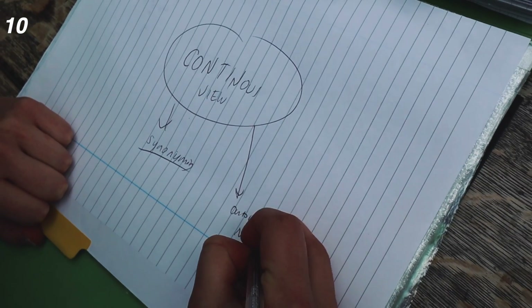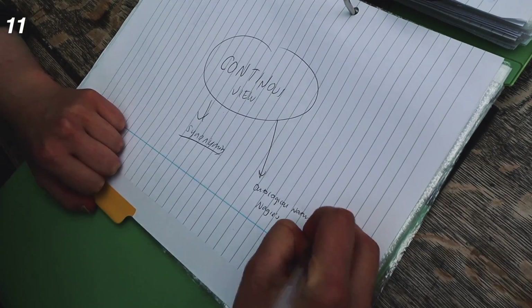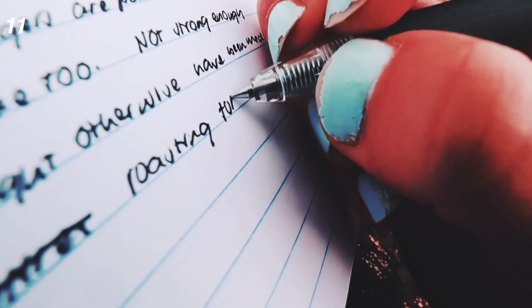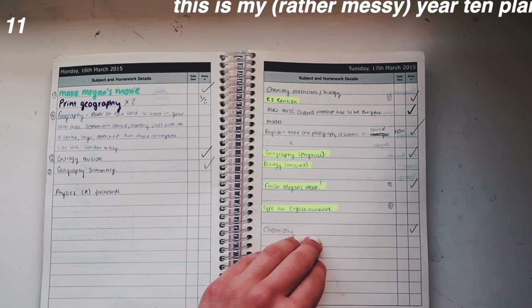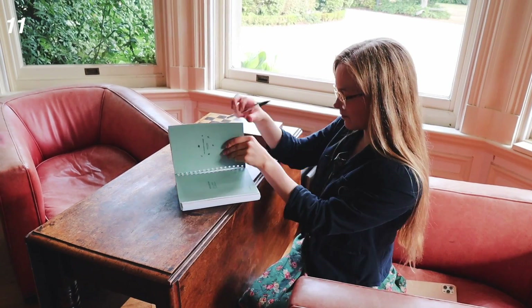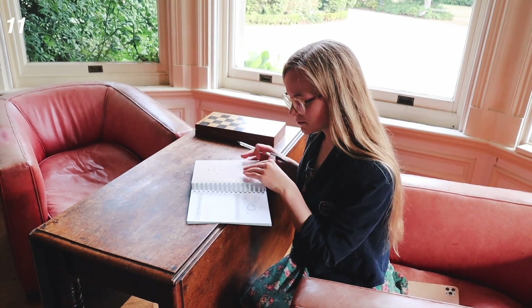Sometimes revision notes will look neat and other times they will not, and that is okay. The goal is organisation and learning as opposed to aesthetics, and it's really important not to get distracted by the latter. Number eleven: use some kind of planner. Have a planning system which you use on a regular basis. The thing I always used in my education was an academic planner — a space where you can write down all your tasks and have everything in one place.